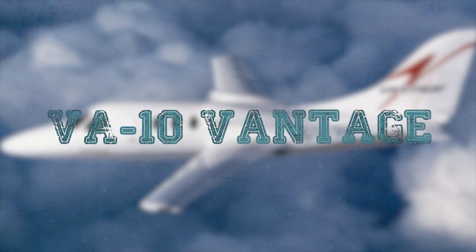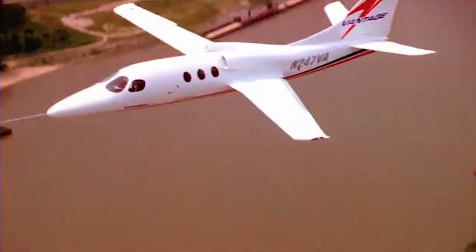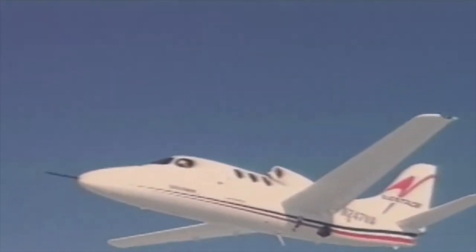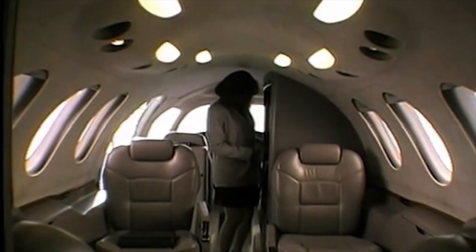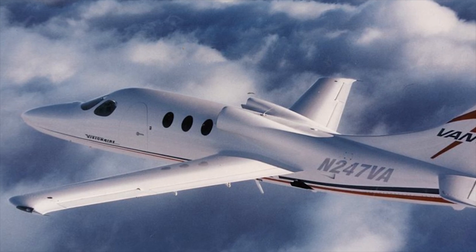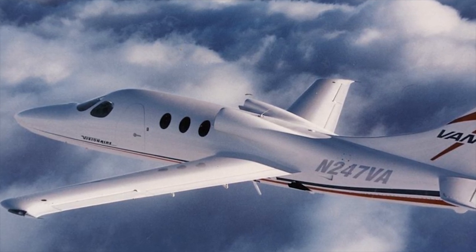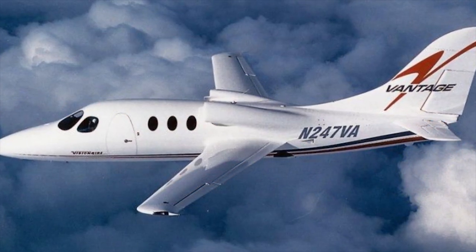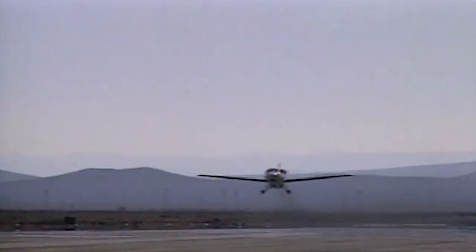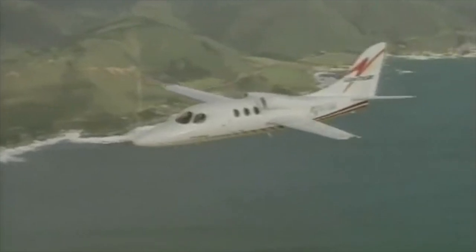Vision Air VA-10 Vantage. The Vision Air VA-10 Vantage is a prototype single-engine light business jet, or very light jet, designed and developed by the American company Vision Air Jets Corporation. The Vantage differed from contemporary executive jets in that it was powered by a single engine — a Pratt & Whitney Canada JT-15D turbofan buried in the rear fuselage, fed by twin air inlets above the fuselage.